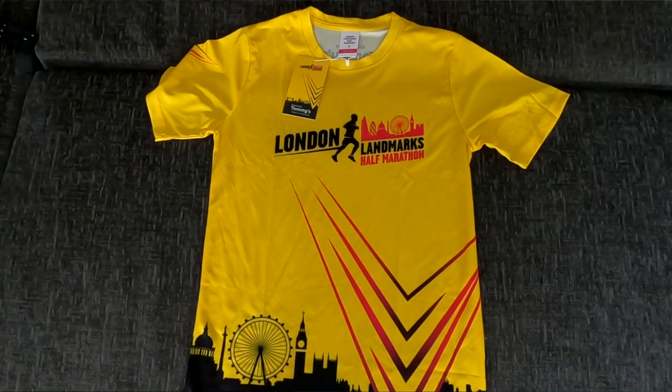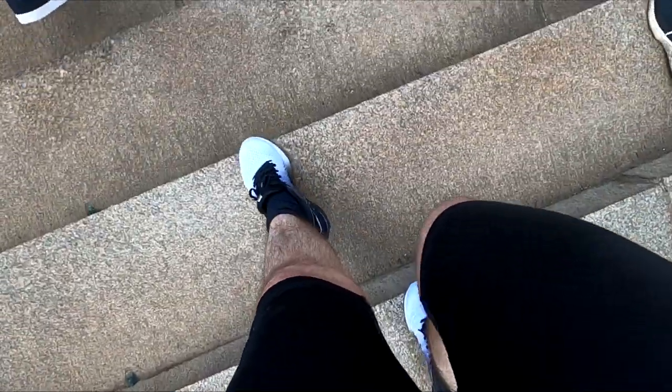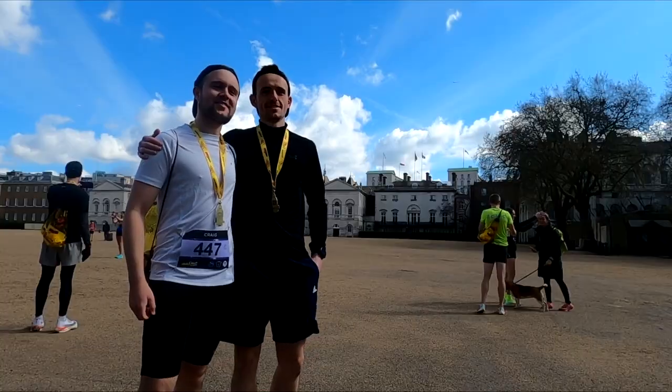Well, there we have it, ladies and gents — the London Landmarks Half Marathon 2022 completed! Not sure what my exact time was — I'll put my official time somewhere at the bottom once I get home. When you finish, you get this bag with loads of random stuff in it: the medal, a bar, a raspberry-flavoured drink, water in a can which is better for the environment, and some kind of sweat wipe for your arm. Not a bad post-race gift from the organisers!